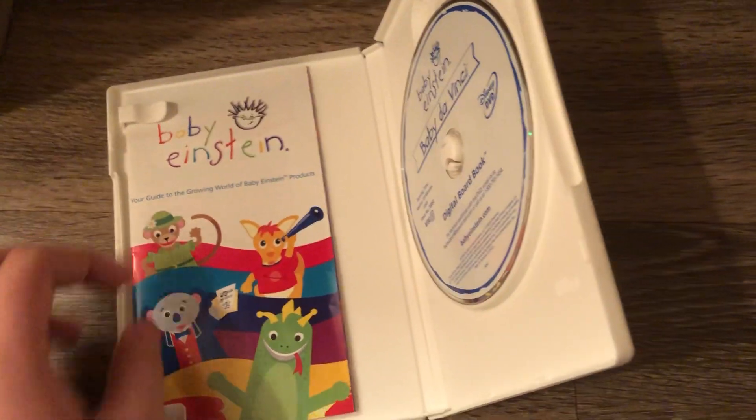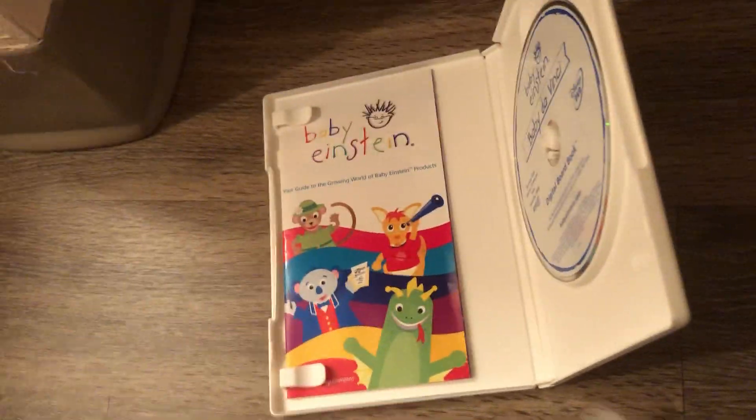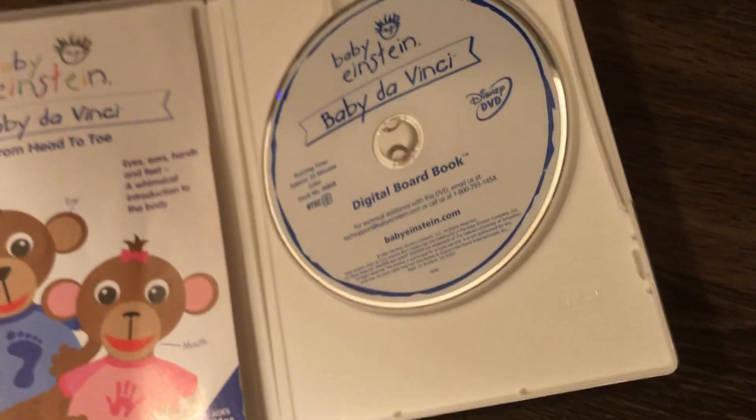And this comes with the 2003 booklet right there because it's a 2004 DVD. And the disc — as you can see, it says 2004 right there.